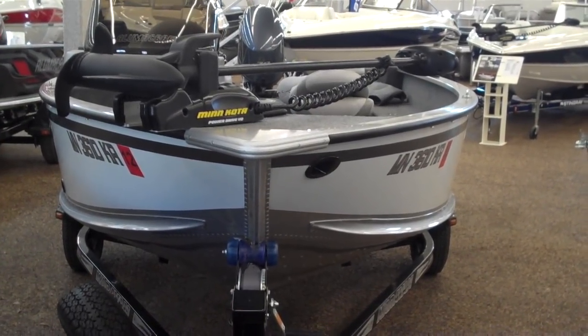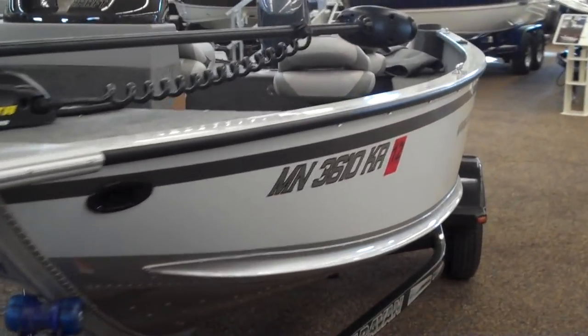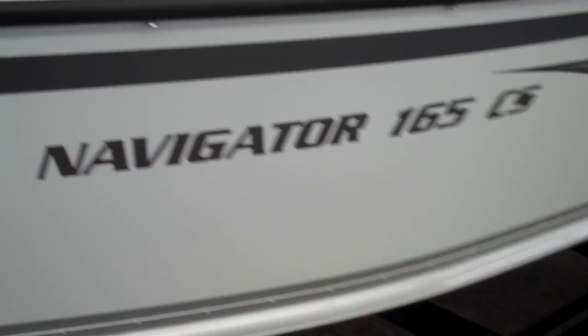This is a fresh trade-in here at Dan's Southside Marine. It's a 2010 Navigator CS, 16 foot 8 inches long, 91 inches wide.